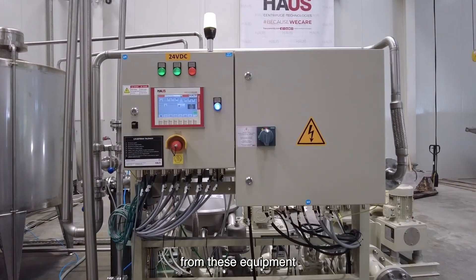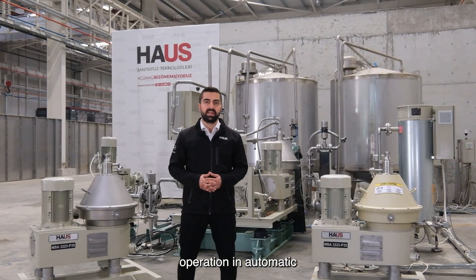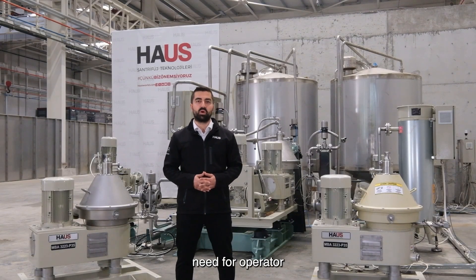The information received from this equipment is transmitted to the HMI screen and provides optimum operation in automatic mode without the need for operator intervention.